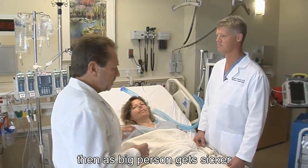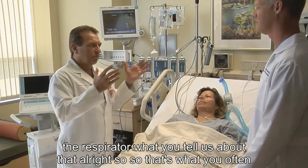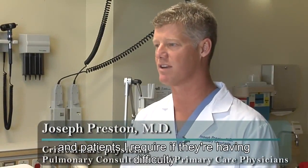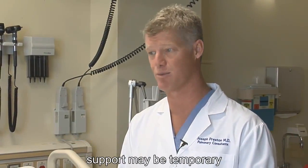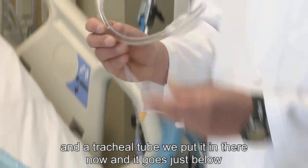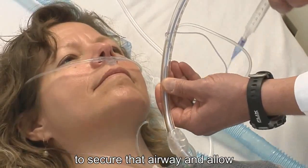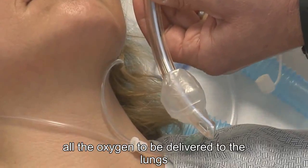As the person gets sicker, especially with their breathing, the next step is the respirator. So that's what you often hear about — patients being intubated. If they're having difficulty breathing, they come to the medical intensive care unit to go on a form of life support, which may be temporary or more chronic. What we do is use this endotracheal tube — we put it in their mouth and it goes just below the vocal cords. You can see this balloon here, and that balloon is pumped up to secure the airway and allow all the oxygen to be delivered to the lungs.